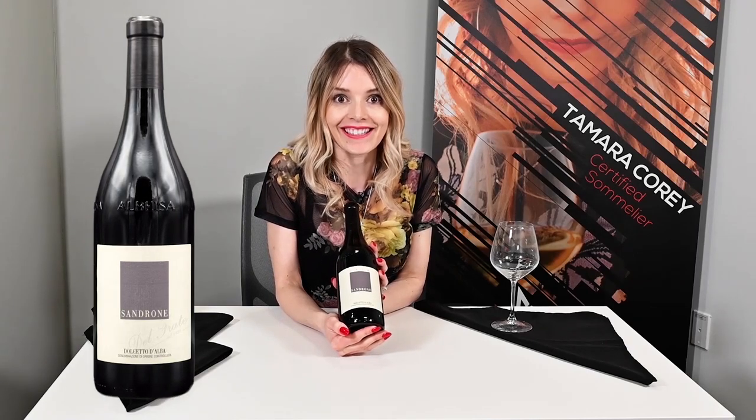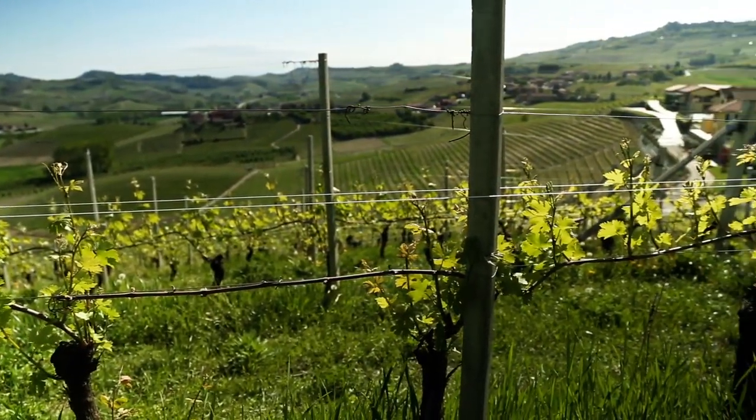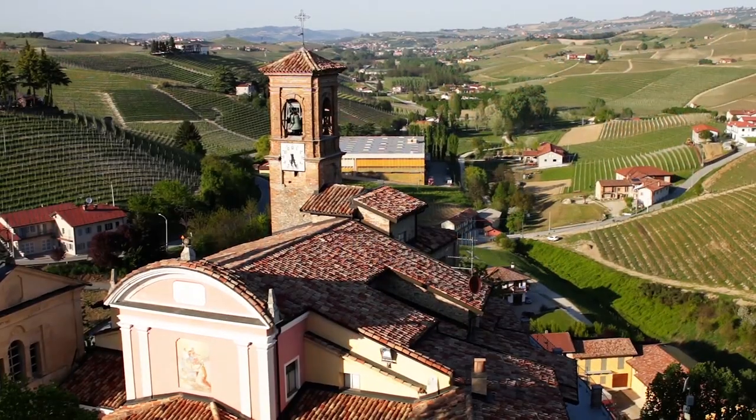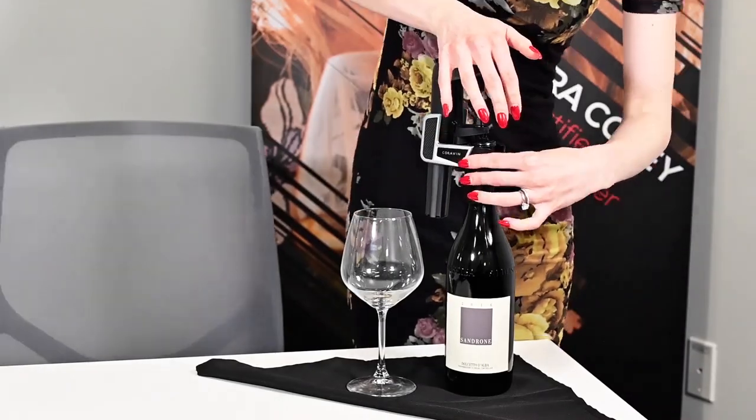So today guys, we're tasting a 2016 Sandrone Dolcetto d'Alba. The Sandrone family has been making wine since the 70s in Piemonte and they actually started in their garage, which is a really cool story. The Dolcetto is a wine made in Piemonte, which is one of the regions in the northwest side of Italy, and the city of Alba is famous for white truffles and for Nutella — it's the home of Nutella, the home of a guilty pleasure.